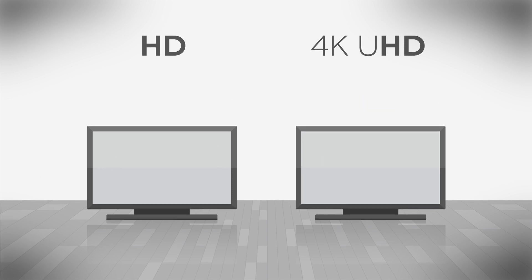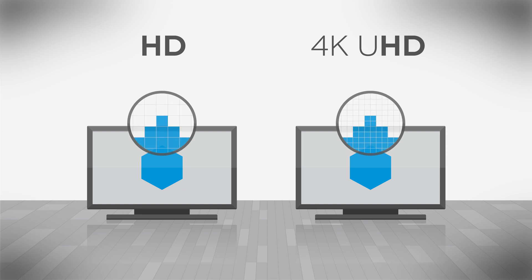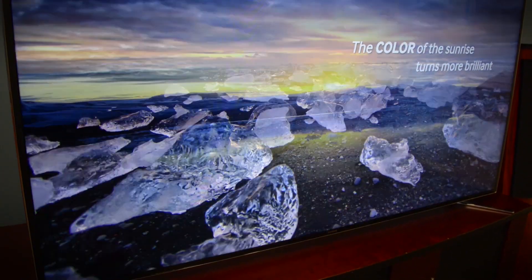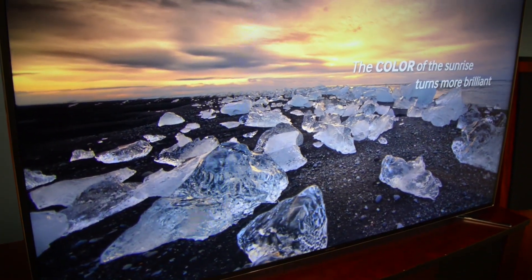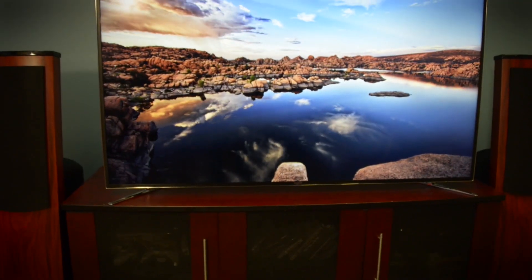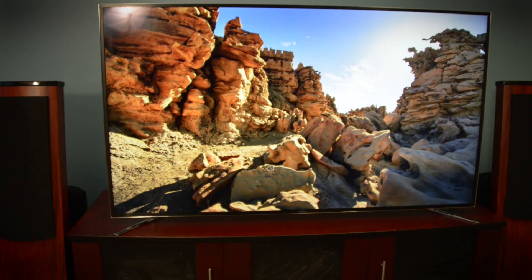And you'll notice the TV hasn't gotten bigger to accommodate all those extra dots. Instead, the pixels have gotten smaller. As you can see here, for every one pixel on a 1080p TV, there are 4 pixels in the same space on a 4K UHD TV. So what do all those extra pixels mean for picture quality? They make sharper lines, smoother curves, and more detail. It also means you can sit closer to your TV without seeing the individual pixels, and you can get a really large TV that looks just as sharp as a smaller one.